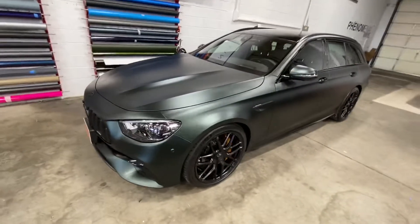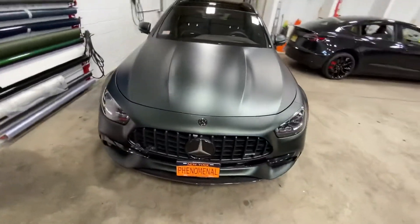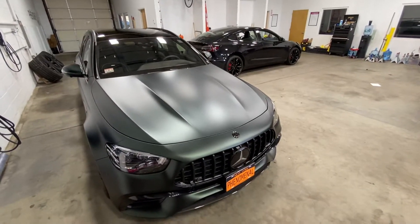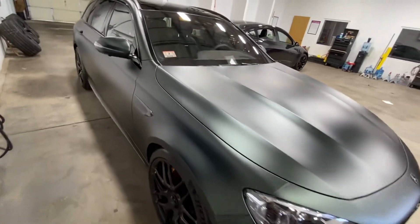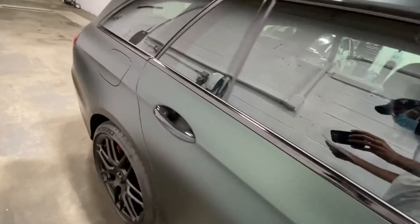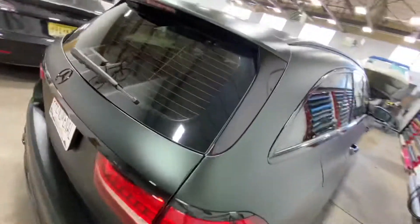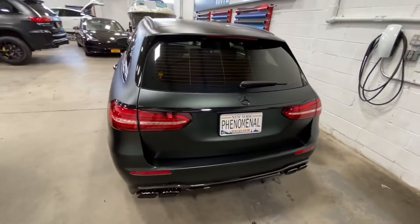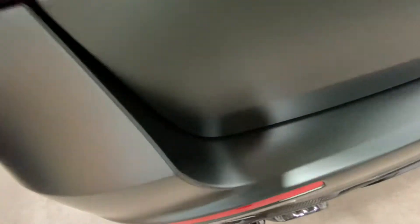We ended up powder coating those wheels satin black. We did some Xpel paint protection film on all of the carbon fiber right there on the front, and then we also did a chrome delete — right around the circle, we did that, ended up doing the emblems, and then also did the back where there's some chrome as well, and also on the handles themselves.